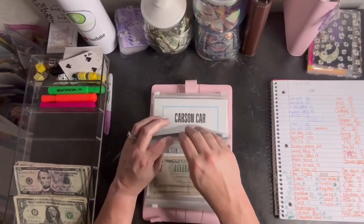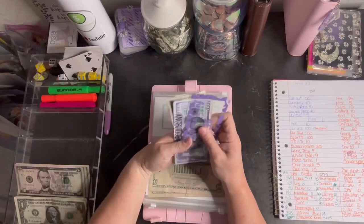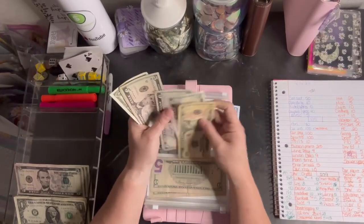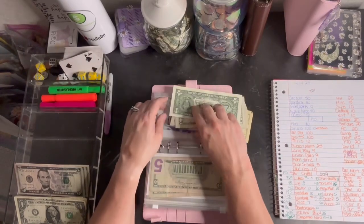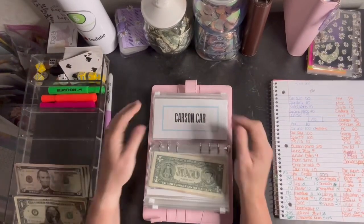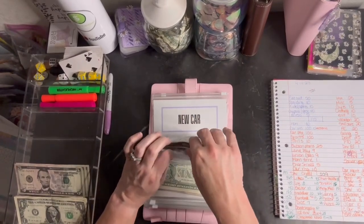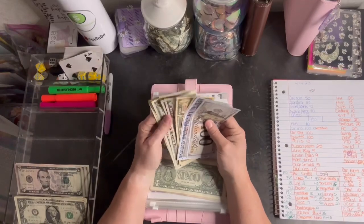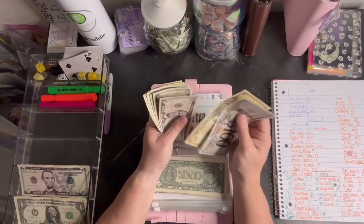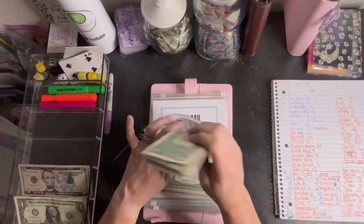Jake's car is getting 10. So now he has 500, 600, 10, 20, 30, 35, 36 — $636. We'll just keep growing it — it's in the high yield savings account. Carson's getting five — 35. And he has 100, 200, 300, 320, 330, 340, 345, 46, 47, 48, and 49 — $349.